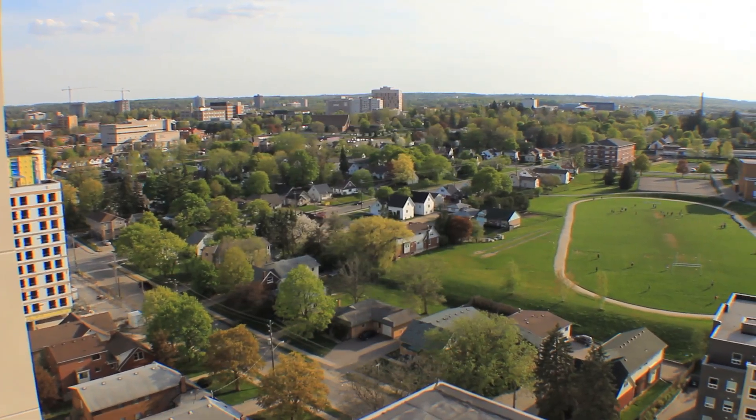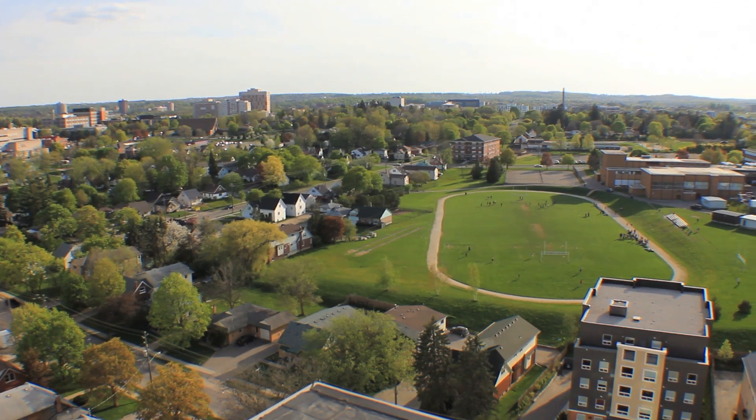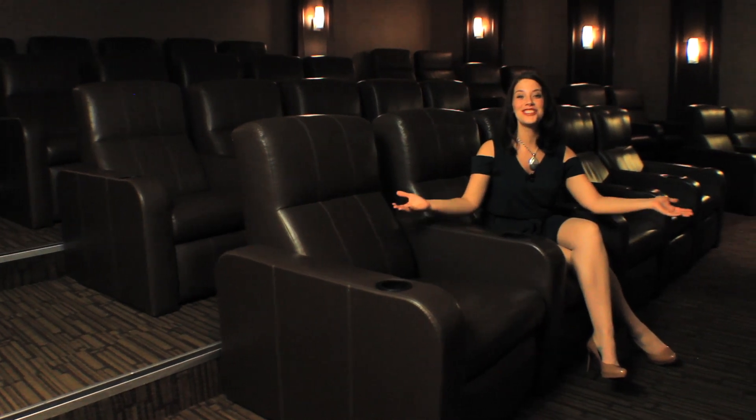My favourite feature is the rooftop patio with outdoor lounge. This is an excellent place to mingle with your neighbours, make new friends and enjoy your city view. Everyone loves our home theatre featuring shockwave effects.